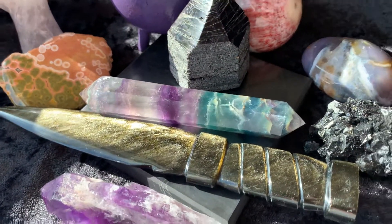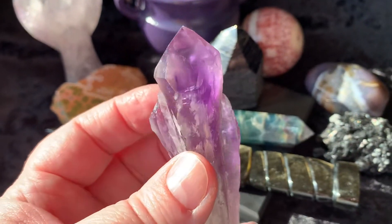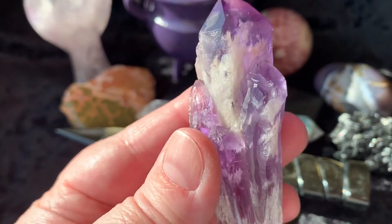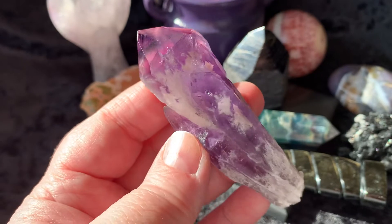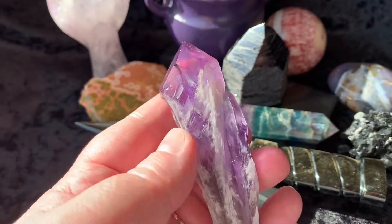Let's get started and look at these beautiful gem babies. Right here we have an amethyst cluster. Look how pretty this is — there are some little babies there, it's almost like a triple point. So pretty. We have some beautiful sun shining through today.